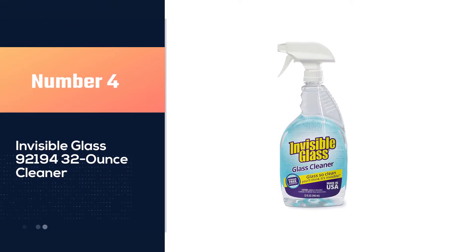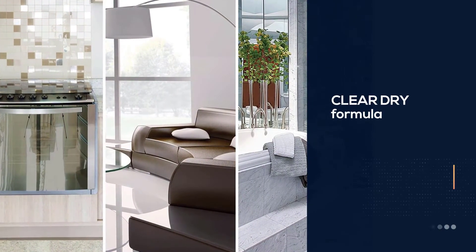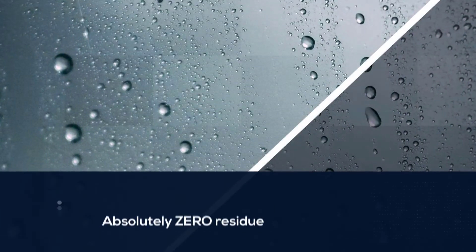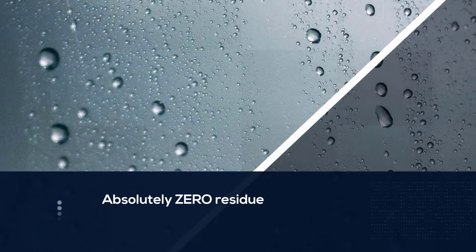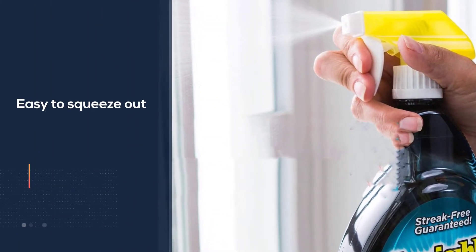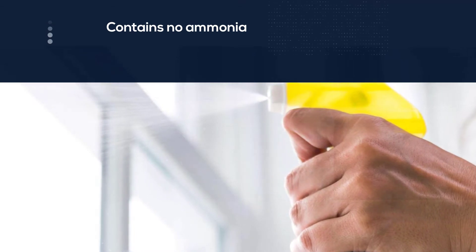Number four: Invisible Glass 92194 32-ounce cleaner. If you don't like mixing a concentrate, Stoner's Invisible Glass Cleaner is a good alternative. It comes pre-mixed in trigger spray bottles and aerosol cans, so it is ready to spray and convenient. The canned sprayer delivers a foam shot of cleaner intended to cling and not run down windows. To use it, simply spray and wipe, and this works best with a clean terry or microfiber cloth, as is the case with all glass cleaners.